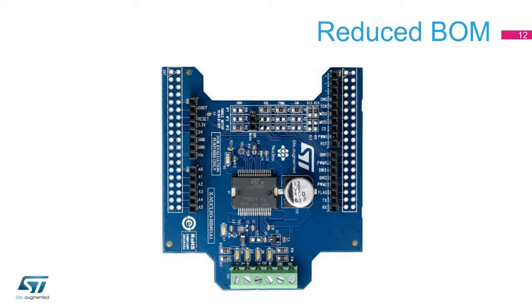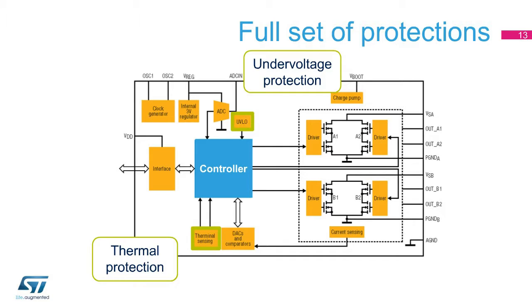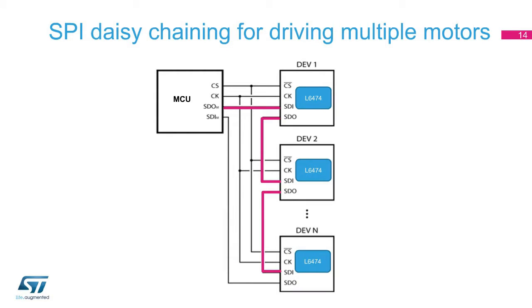The L6474's SPI and internal registers help reduce the bill of material. The product offers full protection against under-voltage and over-temperature. Furthermore, a current analog-to-digital converter implements a non-dissipative over-current protection with no need for external shunts. The device also implements daisy-chain logic, which, with a single SPI line from the system micro-controller, allows you to drive multiple motors with a unique command.